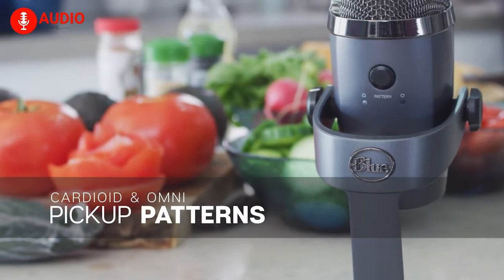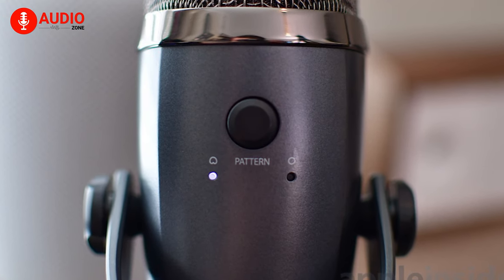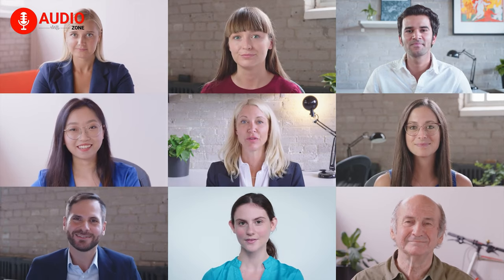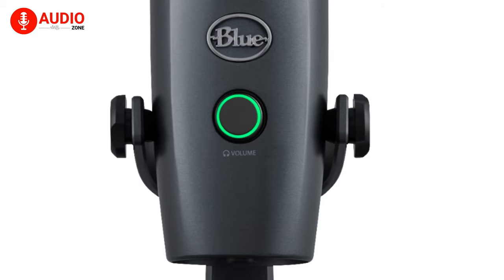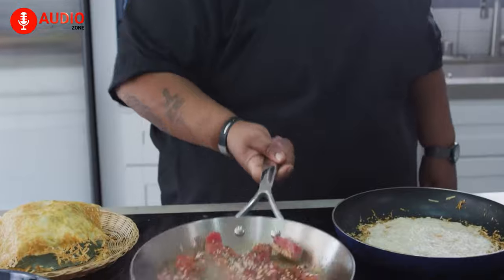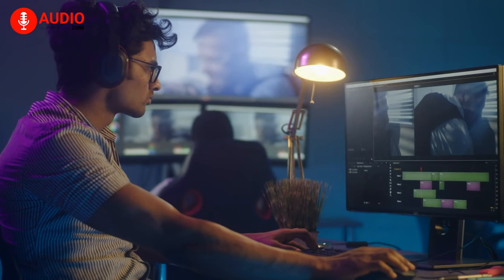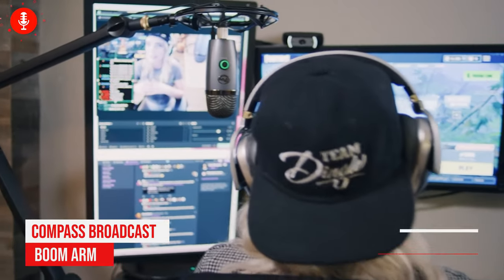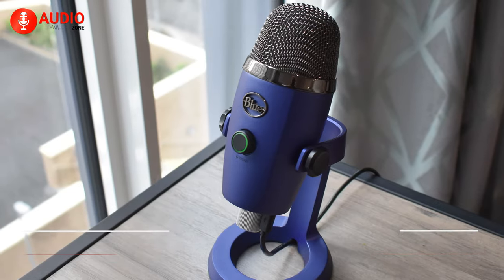The Yeti Nano has got two pickup patterns: the cardioid pattern, which is perfect for recording and streaming, while the omnidirectional pattern puts you in the room for conference calls. It's got a no-latency headphone output, headphone volume knob, and a mic mute button so that you can make your recording as well as podcasting job easier. You can transform your desktop into a broadcast studio with the Compass broadcast boom arm and Radius 3 shock mount in order to give your workstation a decent look.